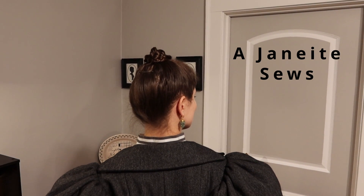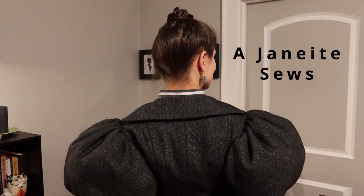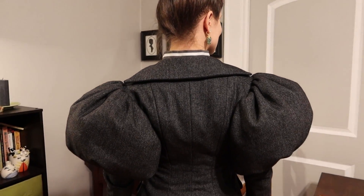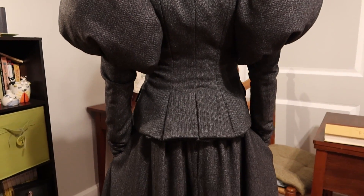Hello all and welcome to my channel. I'm Carrie. I know it's been a few months since I uploaded a video. If you follow me on Instagram, you know there's been some drama.